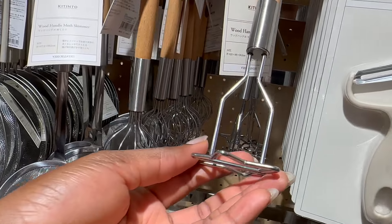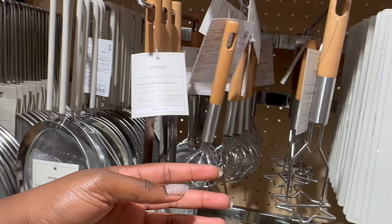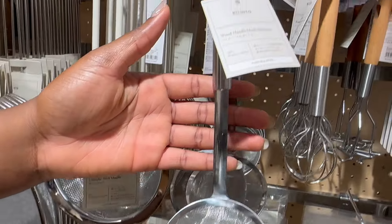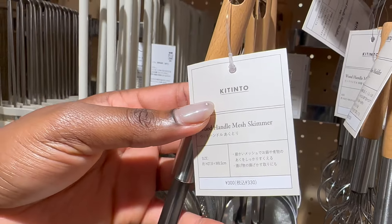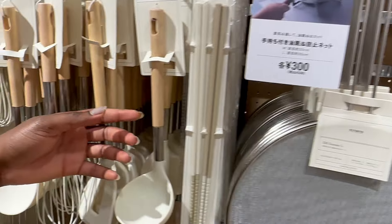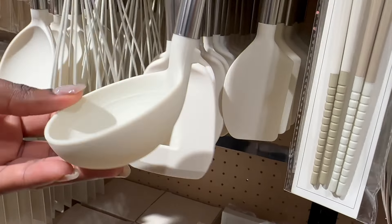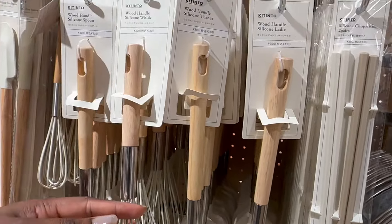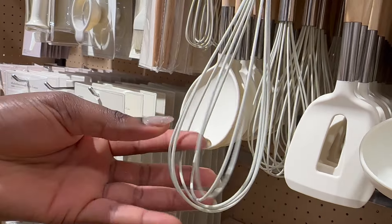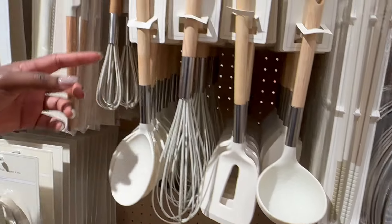If this is your first time hearing about 3Coins Japan, basically 3Coins is a discount store that is quite similar to a 100 yen shop in Japan — like a Daiso or a Seria — except 3Coins is a little more pricey. As the name suggests, you can get most things for three 100-yen coins, so prices typically start at 300 yen and can go up to at least 3000 yen. In my opinion, the reason to go to 3Coins over a Daiso or Seria is the quality — the items are more sophisticated, look more luxurious, and more high-end.